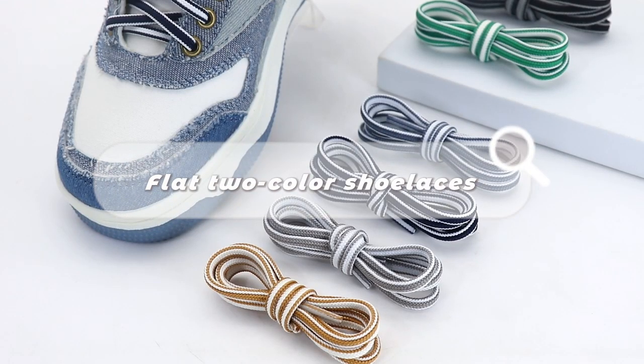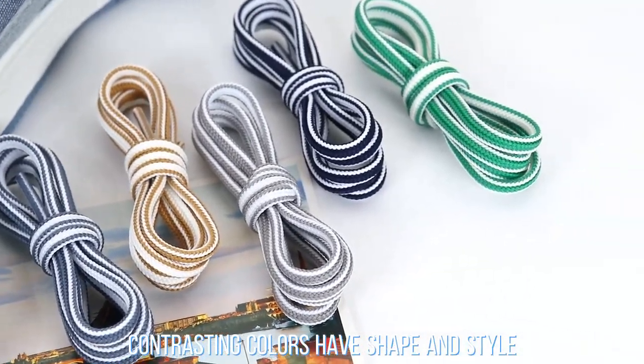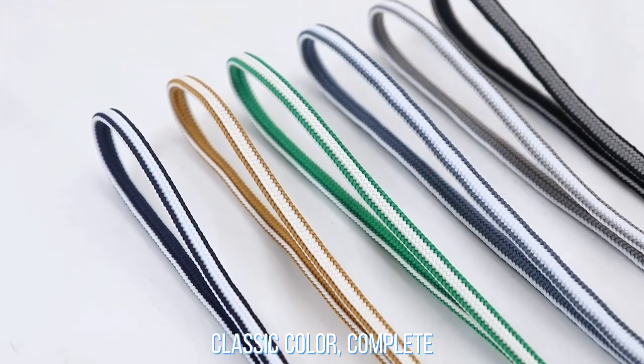Flat to color shoelaces. Contrasting colors have shape and style. Classic color, complete.